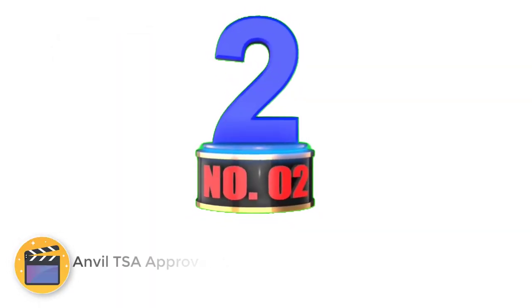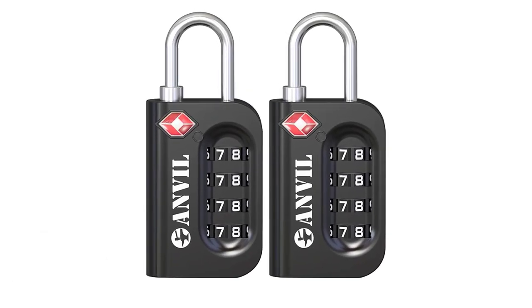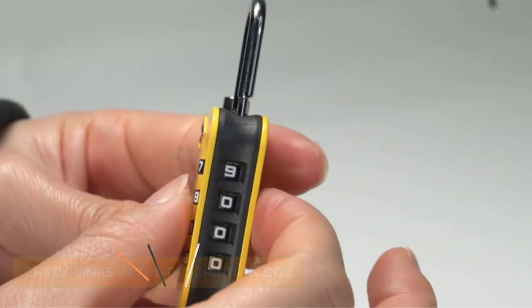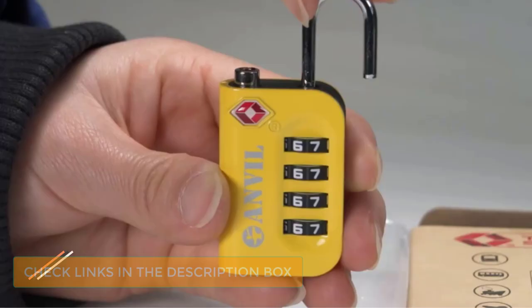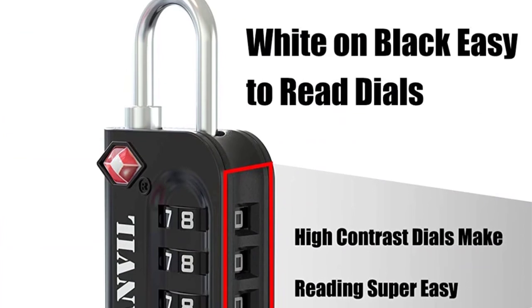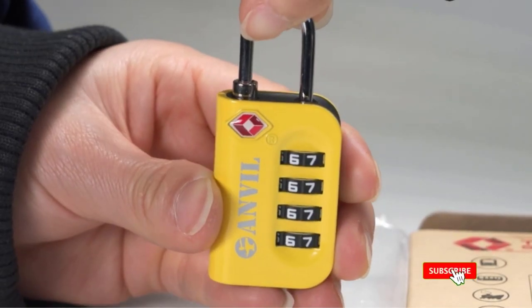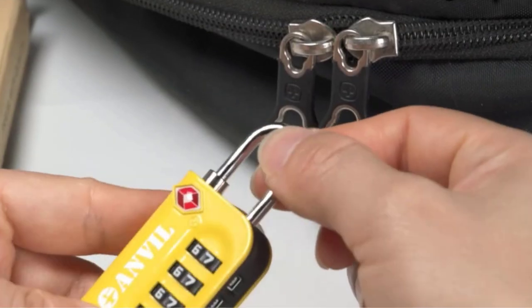Number 2: Anviled TSA Approved Luggage Lock. Anviled has successfully created one of the best travel luggage locks on the market. Unlike some of its competitors, the size of the Anviled TSA Approved Luggage Lock works for almost anything you want to secure, from a purse to a duffel bag. The four-digit combination lock makes it harder for thieves to crack the code compared to a three-digit combo. When TSA agents use their master key to open this lock and inspect your luggage, they'll be required to lock it back before removing their key. If you're looking to secure more than just checked luggage, consider the Anviled TSA Approved Luggage Lock.